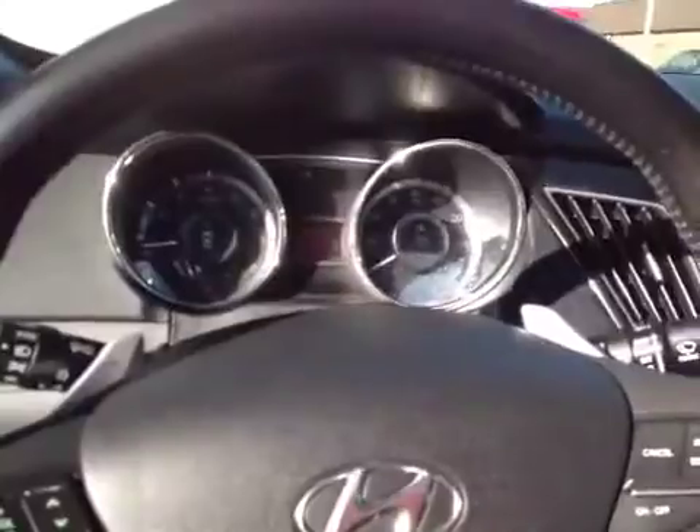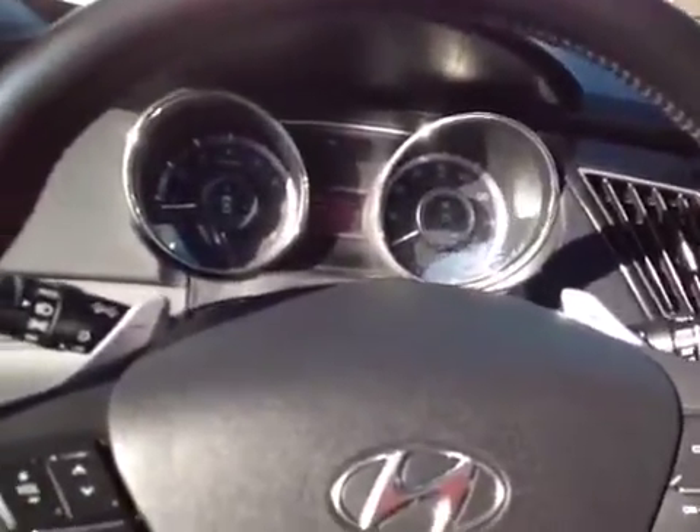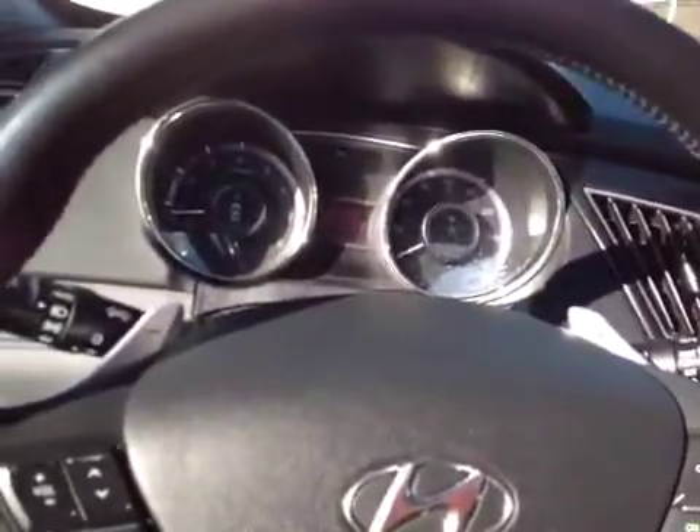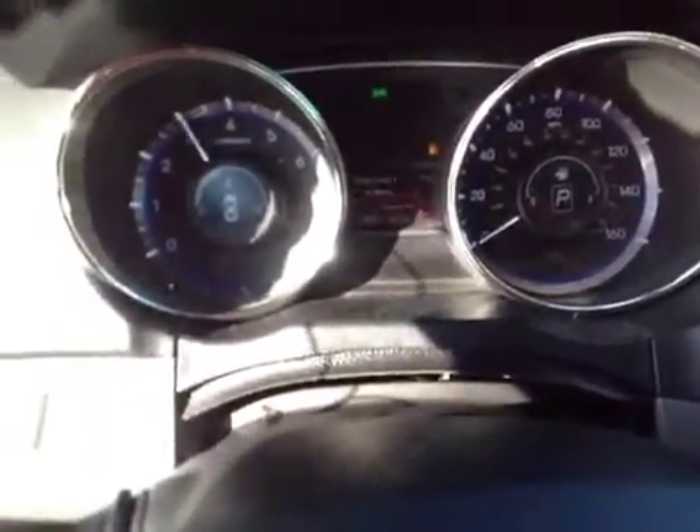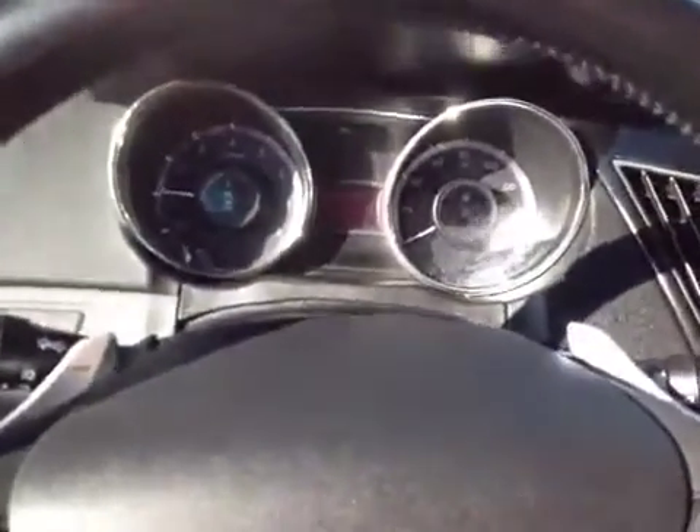I'll go ahead and let you listen to the engine. The engine sounds nice and tight. No problems there. So good luck on your bidding. Have a good day.